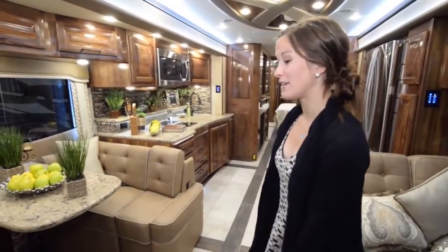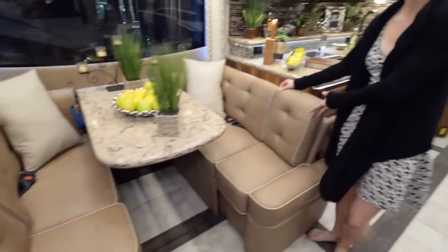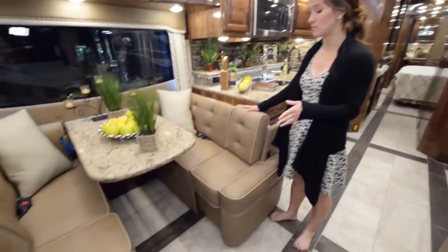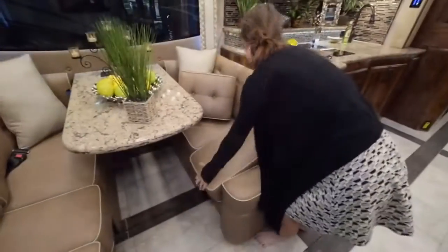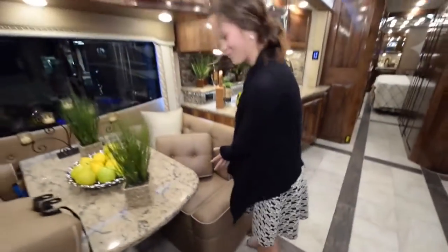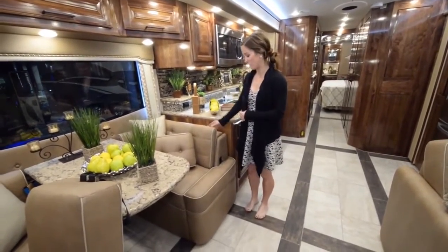Moving into the living area, we have an awesome dinette featuring a pull-out extra space area. When the slide is out you have this extra space, and when the slide is in for travel mode it goes in. To demonstrate: you remove these little clips, it slides right in — a little tricky at first but easy once you get the hang of it. Then the slide is able to go in for when you're traveling on the road.